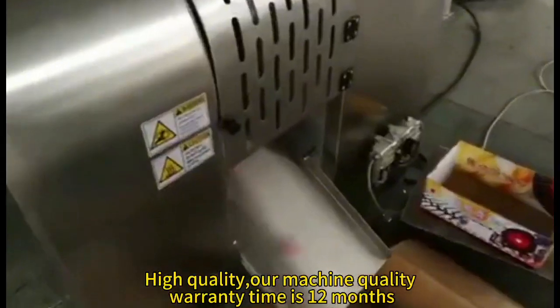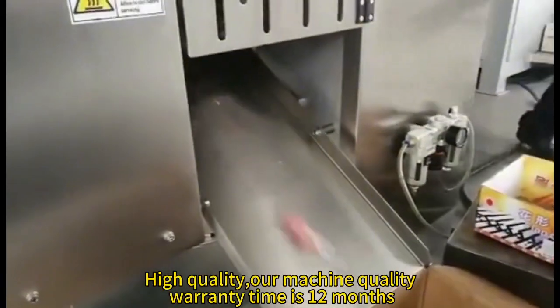High quality machine. Warranty time is 12 months.